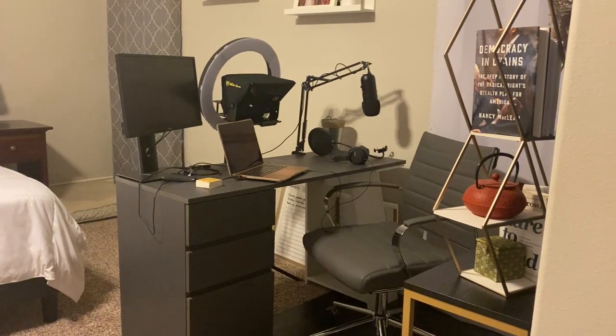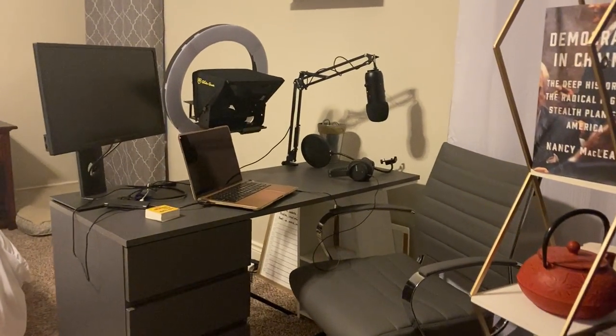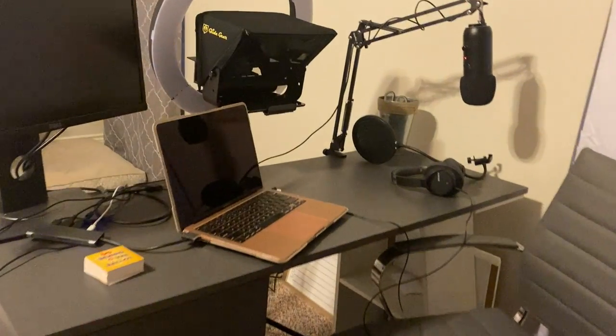All right, let's look at the other side. Here is all the podcasting equipment that you need and more. Let's check it out.